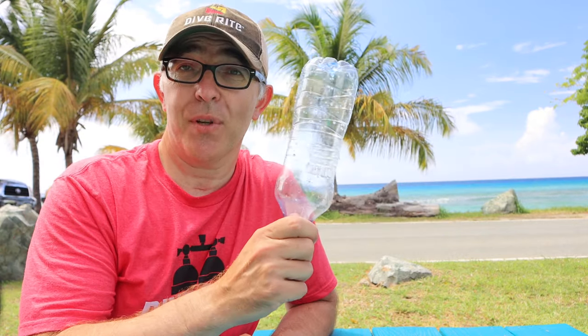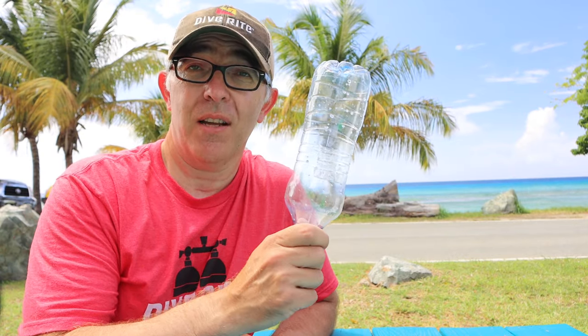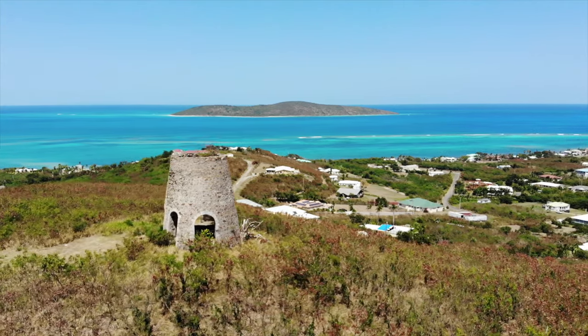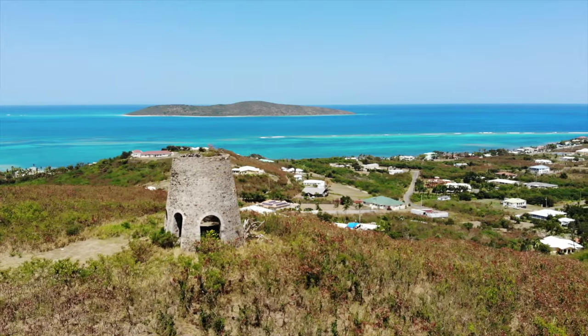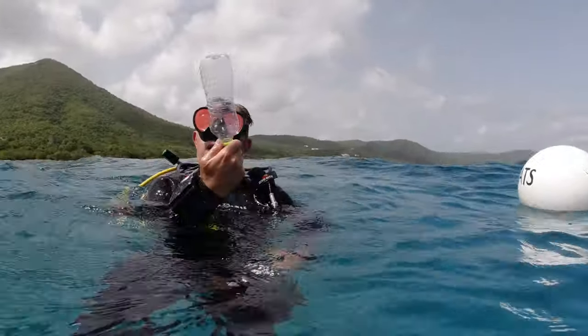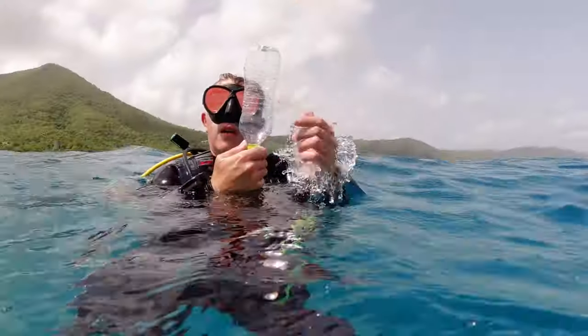Or, if you just want to see what happens when we blow into this bottle at 100 feet and bring it back to the surface to see if it explodes, you should probably stick around for that too. Looking out towards Buck Island on the north shore of St. Croix — gorgeous. So we have here a bottle full of air, and we'll take it down.